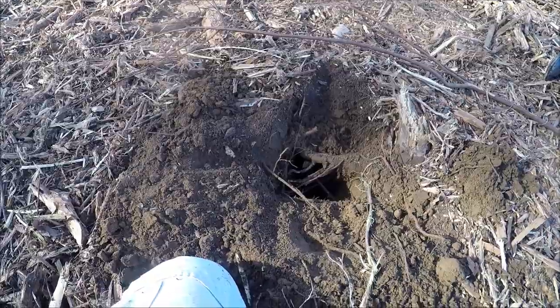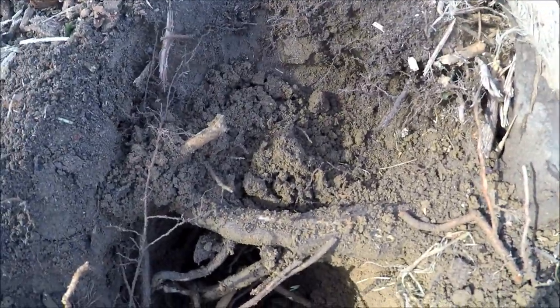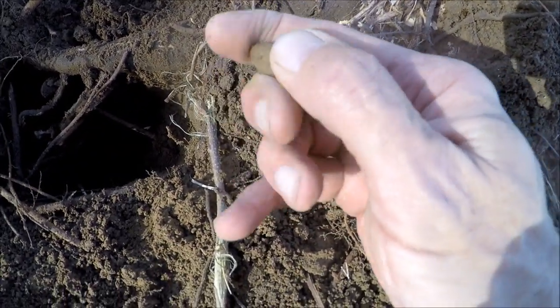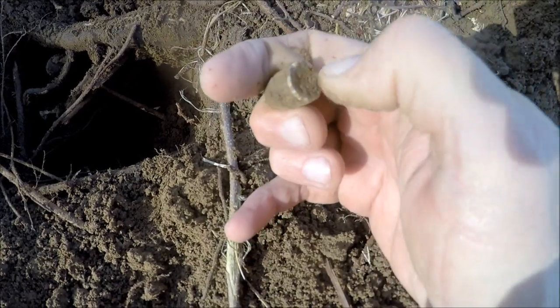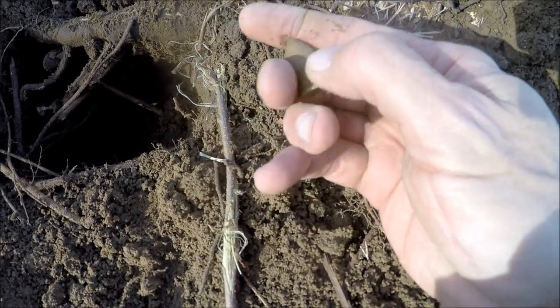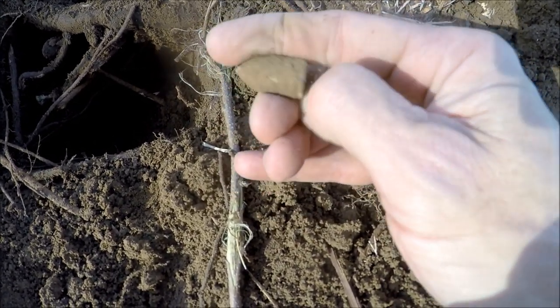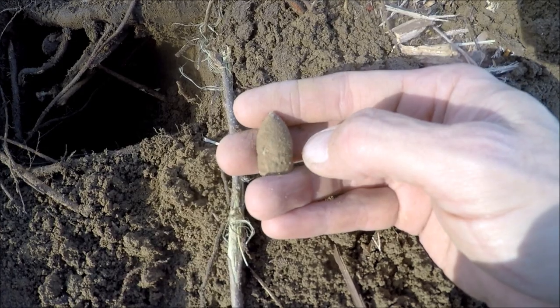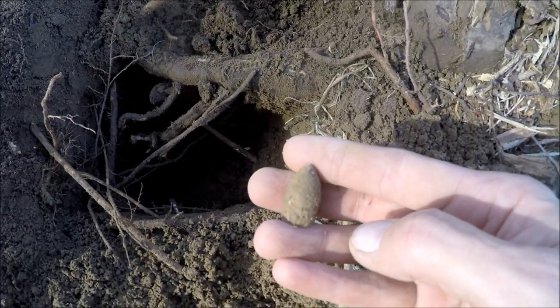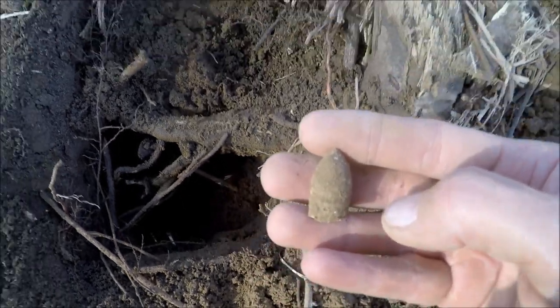This next one was driving me crazy — it was up underneath a root and I couldn't get it cut. Kept digging and my hand kept falling down the hole, but I ended up picking up a three-ringer, 58-caliber, and she dropped, which is a good thing. Most everything in here is dropped except for that Spencer. Another one for the pouch!